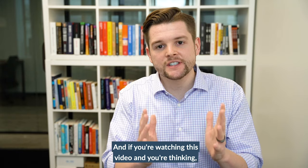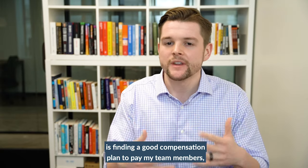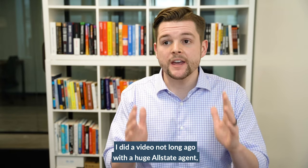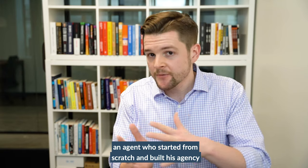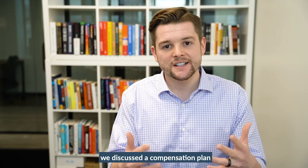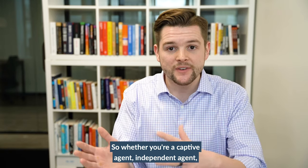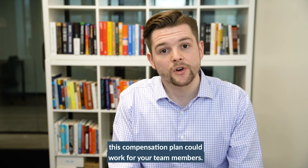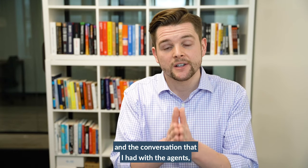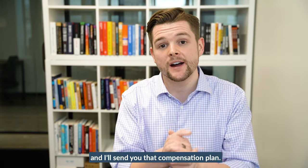If you're watching this and one of the areas you struggle with is finding a good compensation plan to pay your team members — whether it's sales or CSRs — I did a video not long ago with a huge Allstate agent who started from scratch and built his agency to about a $20 million book of business. In that video, we discussed a compensation plan that a lot of top producing insurance agents use. Whether you're a captive agent or independent agent, this compensation plan could work for your team members. There's going to be a link right below this video — click on that, opt in, and I'll send you that video and the compensation plan.